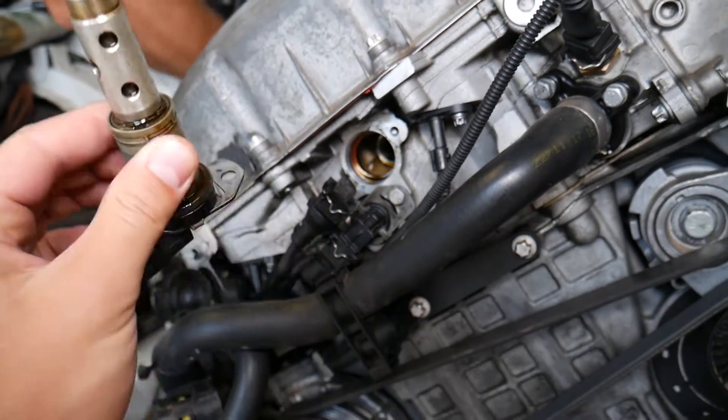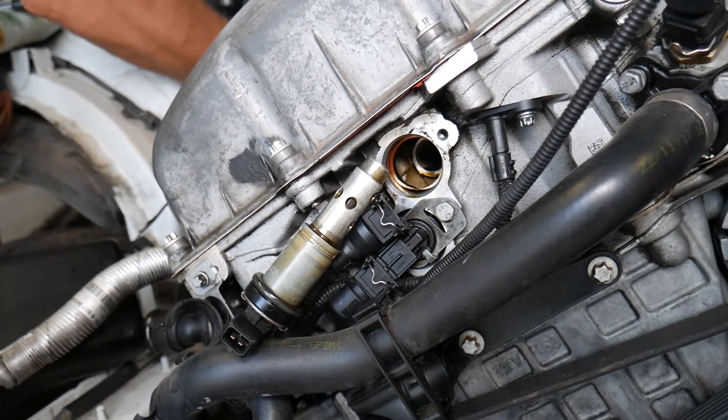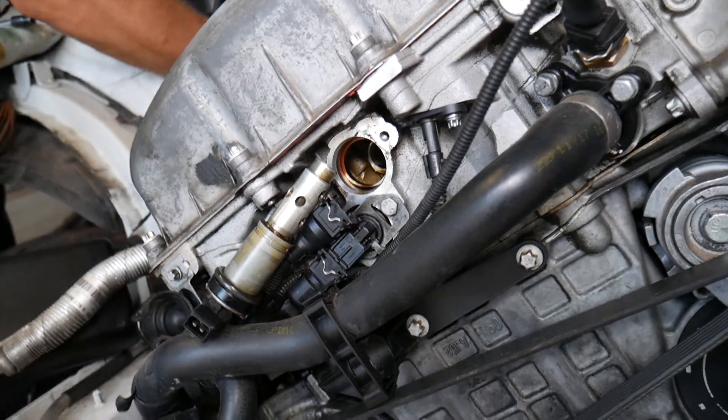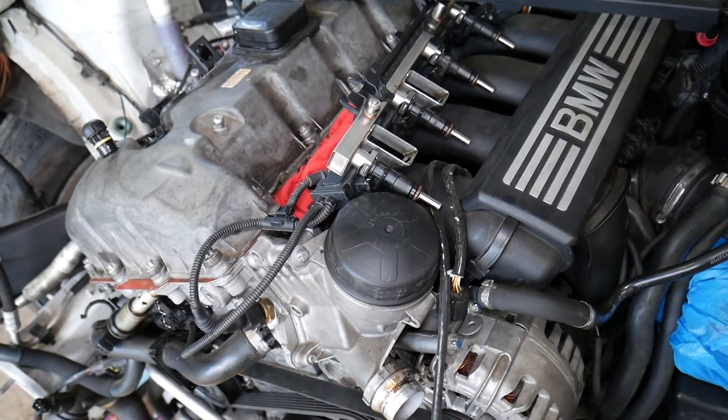One more thing — right here, these are called VANOS solenoids. If they are plugged and not working correctly, that can cause a misfire as well. We have a special video that explains how to test and clean them, so you don't need to waste money on a new VANOS solenoid.